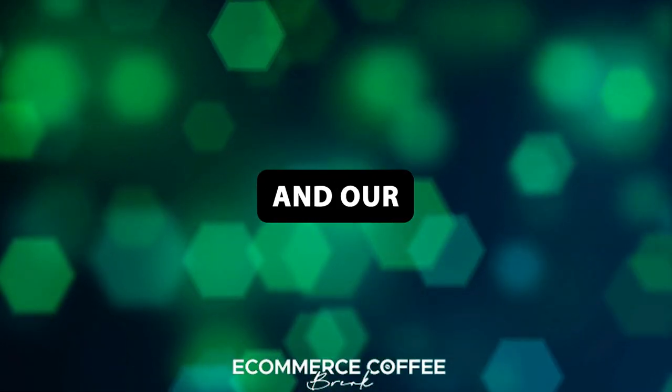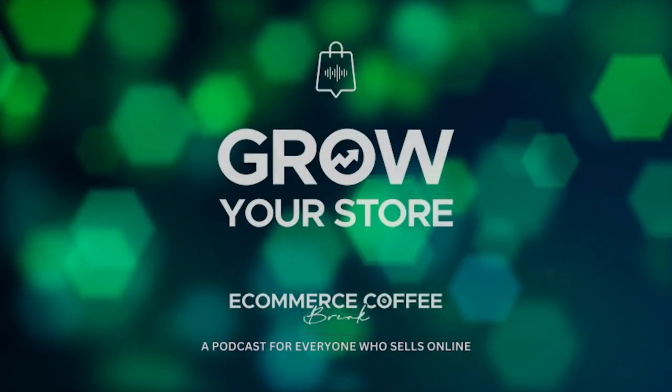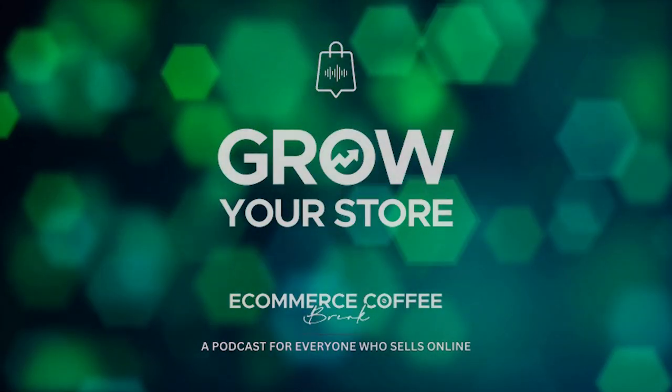Welcome to the e-commerce coffee break summer school. This week it's all about conversion rate optimization. Hello and welcome to another episode of the e-commerce coffee break podcast. Did you know that 90% of consumers will leave a site if it's not loading quick enough? Shoppers won't wait for your website. Site speed is obviously very important, and that's the topic of today.